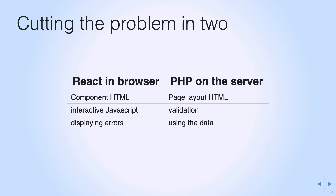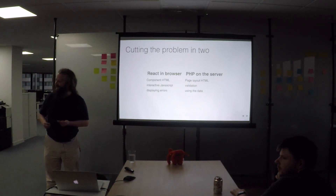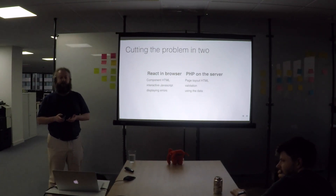So the solution, or one solution, is when you've got a big problem, cut the problem in two. I'm planning to use React in the browser to display the component HTML, handle the interactive JavaScript, display errors, and then on the server I'll still be using PHP. Because doing stuff like page layout in HTML in PHP is actually pretty good with Twig, and most people here are pretty good at writing APIs that do validation and can then actually process the data afterwards.